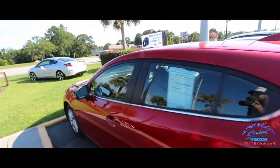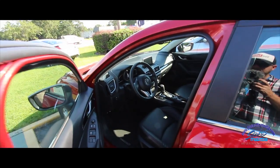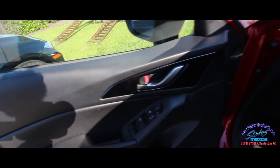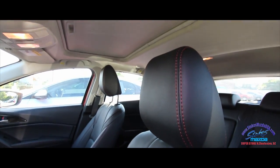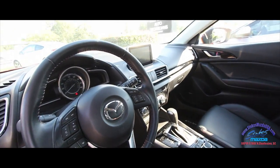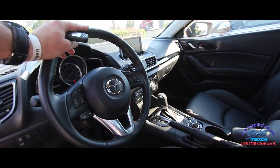The smart key is nice — just keep it in your hand or pocket and the car unlocks. This has got a lot of nice features: Bose stereo, leather interior, sunroof, automatic transmission, a nice display screen, and a good-looking steering wheel. Very sporty car here at Stokes Mazda.